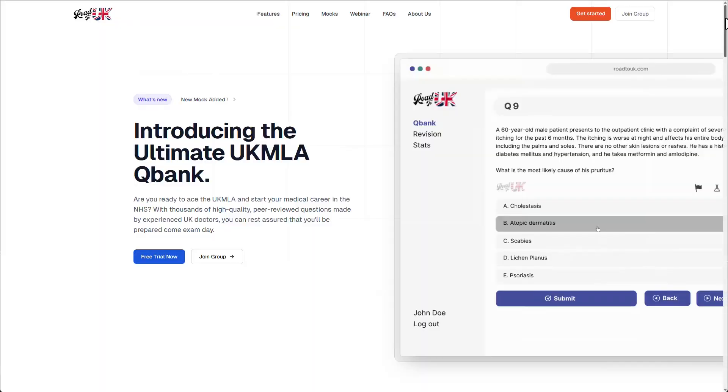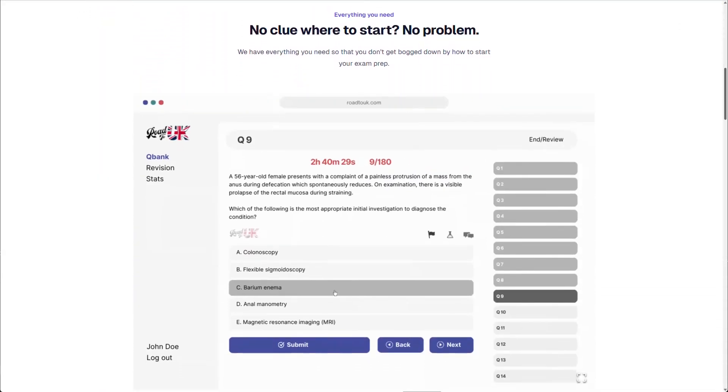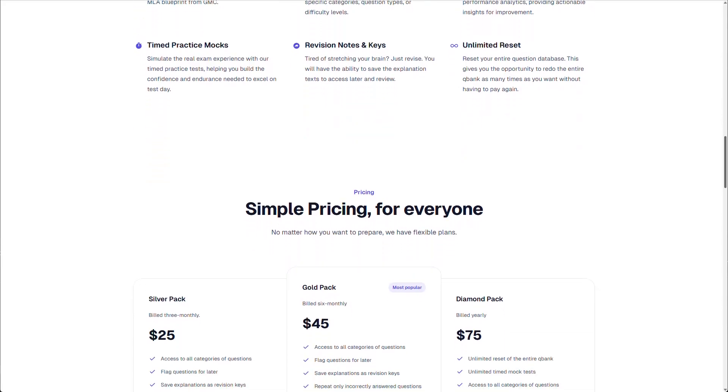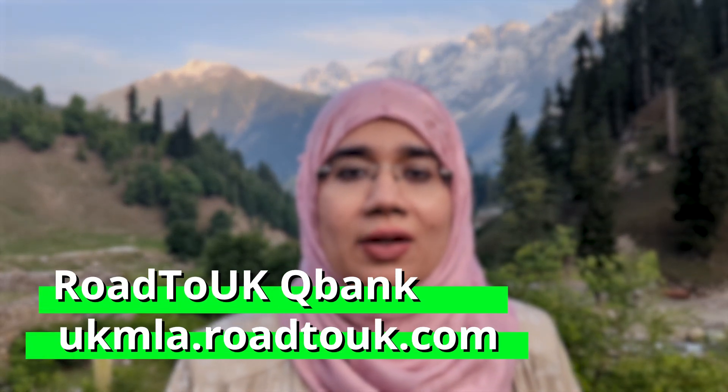Your fifth and final tip — and this may be a little biased — is to use the Road to UK Ultimate UK MLA QBank as your source of information and practice for this exam. QBanks are vital because they allow you to revise, create flashcards, read explanations, and flag what you need to relearn. You can use other sources like the Oxford Handbooks to clarify core concepts, but don't think just reading those will get you through the exam. Check out a demo at ukmla.roadtouk.com and if it looks right for you, get that QBank and use all the tips we've talked about today.